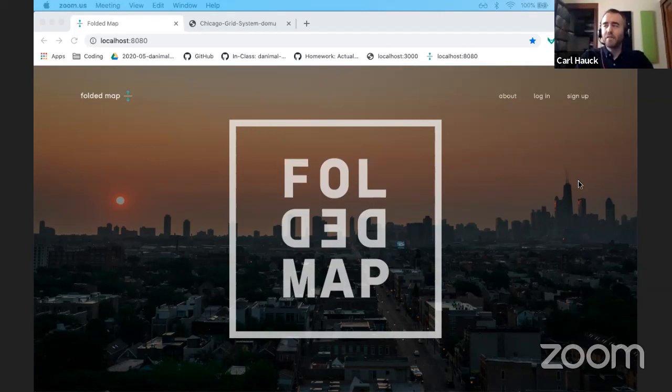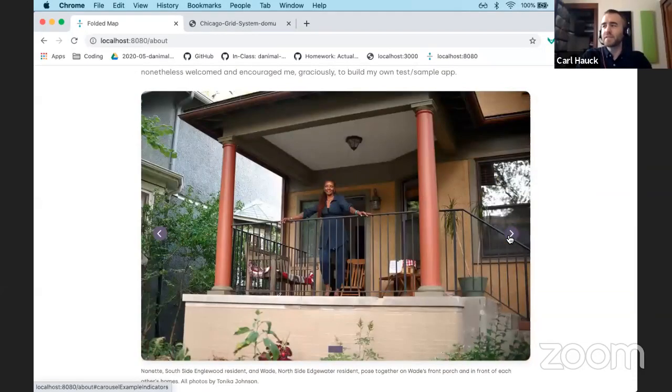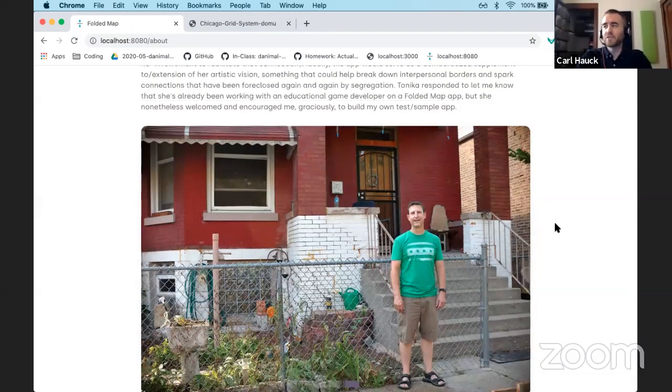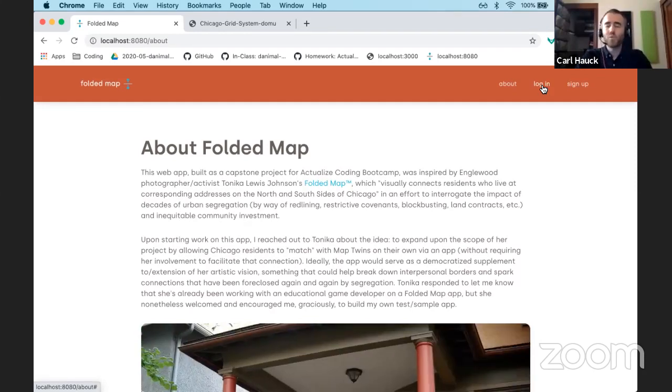This was inspired by photographer and activist Tanika Johnson who lives in the south side neighborhood of Englewood. As Tanika often points out in her public appearances, when people are segregated it's easier to discriminate against them. One of the goals of Tanika's Folded Map project, in which she photographs map twins — people who live at mirroring addresses on the north and south sides of the city — is to start a dialogue between people from very different parts of the same city to interrogate that segregation. The idea behind this app was to expand on her artistic vision by automating the geographic matching process, which would allow connections and conversations to happen more organically and efficiently.